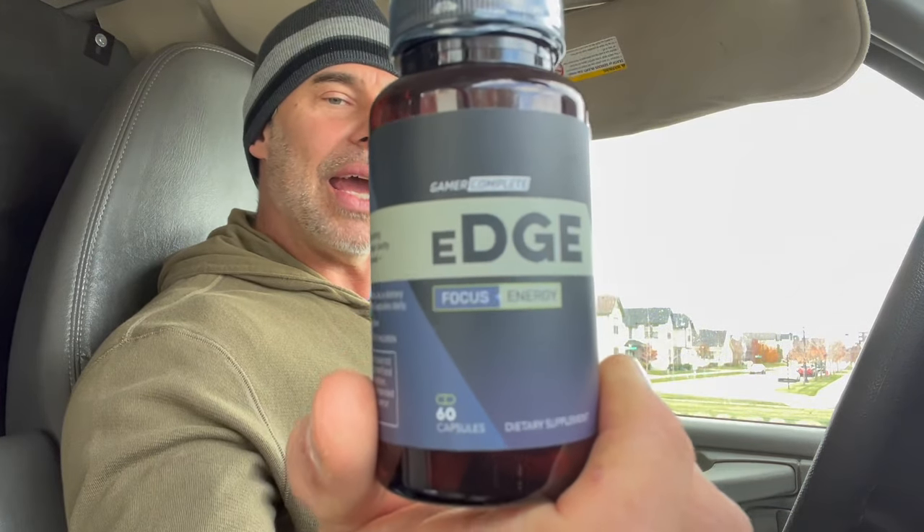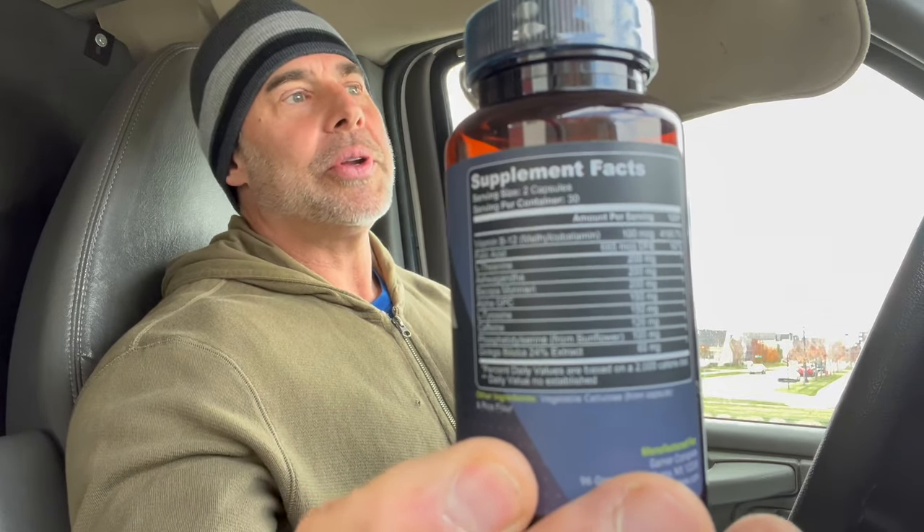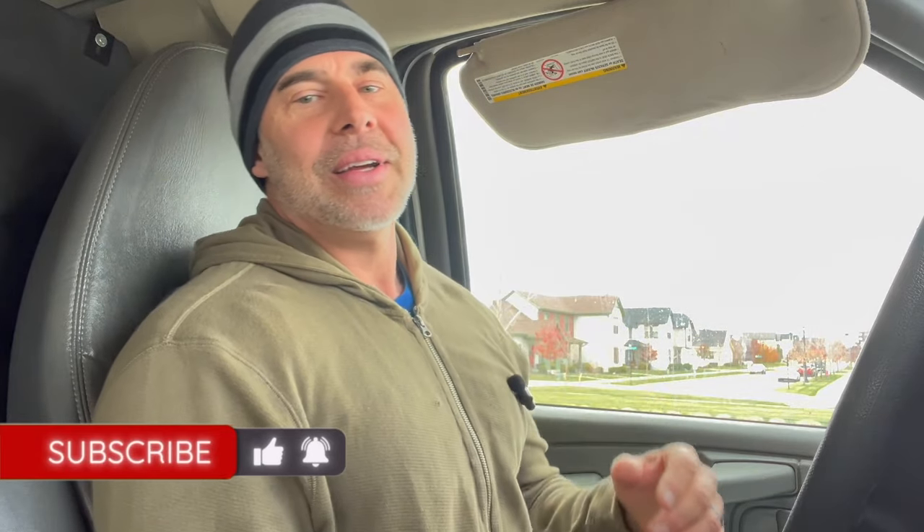What's happening guys? Hope your day's going well. Today we're going to review Gamer Complete Edge Focus and Energy Formula. We're going to go over the ingredients so you know what you're putting in your body and go over the effects. If you're new to the channel and you like stuff like that, hit the subscribe button. I do not have any discount codes for you guys, but I believe this is going for a little less than $30 on Amazon. I'll put that link down below if you're curious.